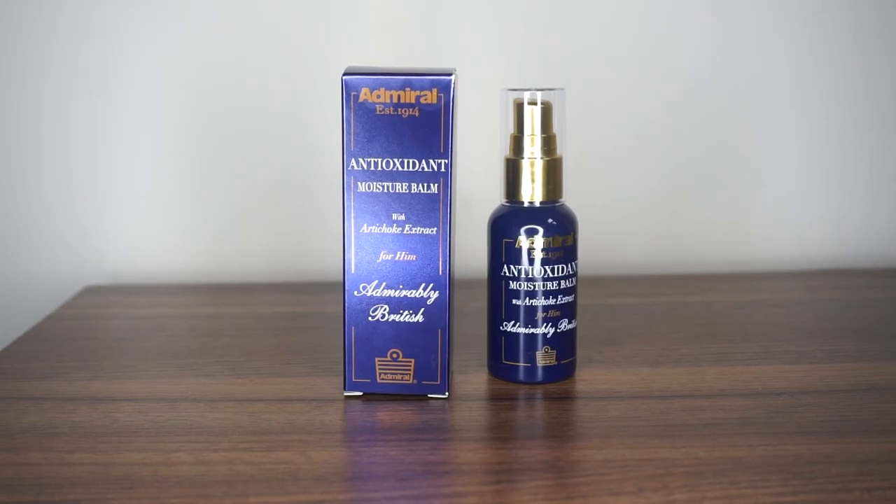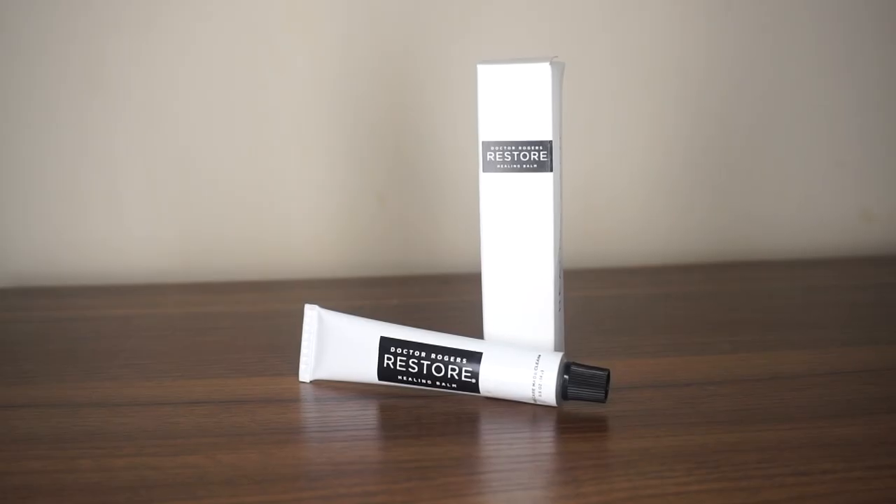Here it is. I'm not even seeing inside yet. Ooh, lovely. So what do we have here? First thing that catches my eye is called Antioxidant Moisture Balm with Artichoke Extract. I'm guessing this is like a product you use on your face on a daily basis. Let's open this up — and we are met by this little cute navy blue bottle. Let's put this on the side. The next thing I pick up is called Dr. Roger's Restore Healing Balm. A lot of balms in this box, but I'm sure I will use all of them, so I'm not complaining.